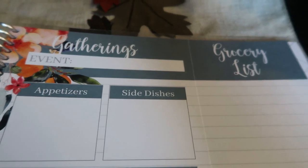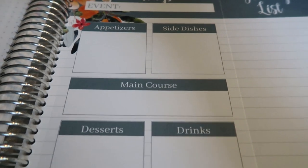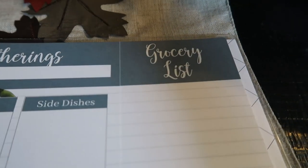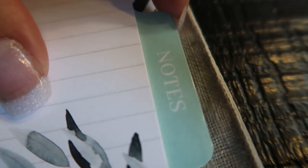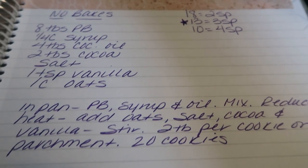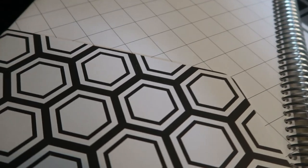There is also a gatherings tab where you can plan out your gatherings — especially with the holidays coming up like Thanksgiving, Christmas, and New Year's, you can plan out your meal plan for that event. There's also a detachable grocery list you can take with you to the grocery store, a notes tab where you can jot down notes or write down recipes you don't have printed. And in the back of your meal planner, you have great little folders on each side to store printables and things like that.